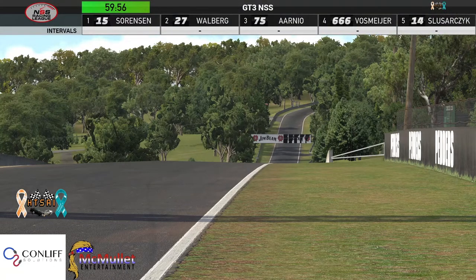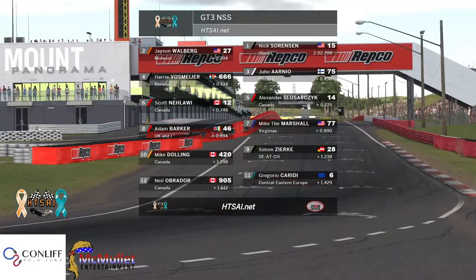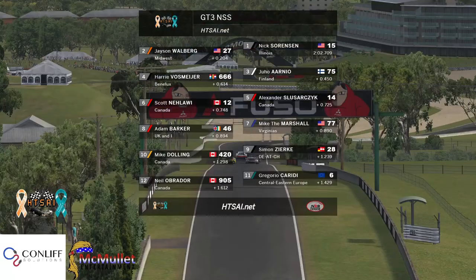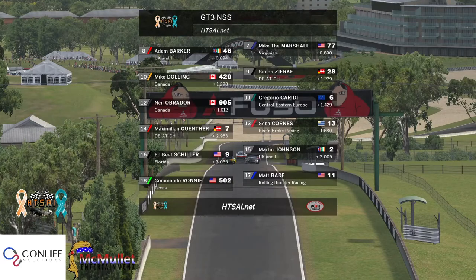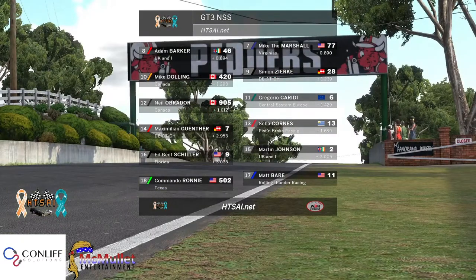Alright everybody, let's take a look at the grid. Nick Sorenson and Jason Walberg all in the front row. Yuho and Harry on the second row, with newcomer Alexander and Scott Malawi on the third row. Mike Marshall and Adam Barker on the fourth row. Simon Zierk and Mike Doling rounding out the top 10. Gregorio Caridi and Neil Obrador 11th and 12th. Seba 13th, Maximilian Gunther 14th, Martin Johnson 15th, Ed Schiller 16th, Matt Bear 17th, Ronnie starting back in 18th.